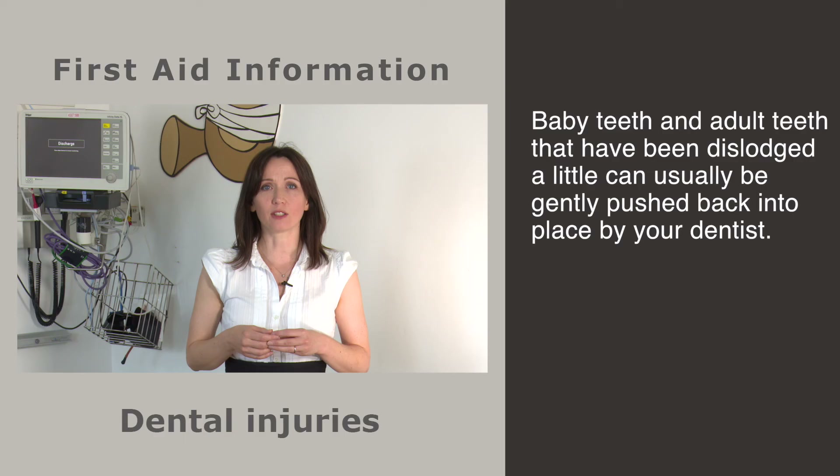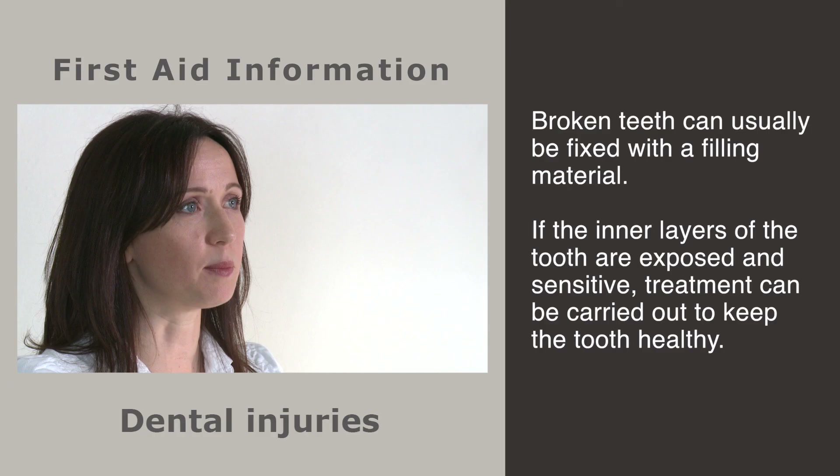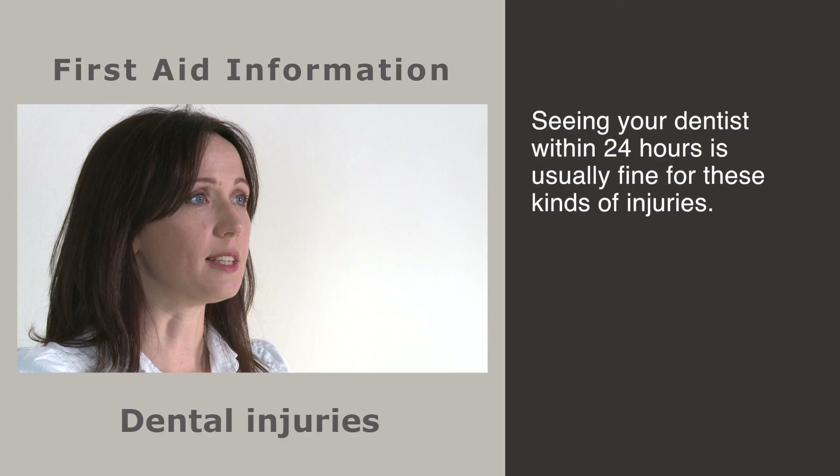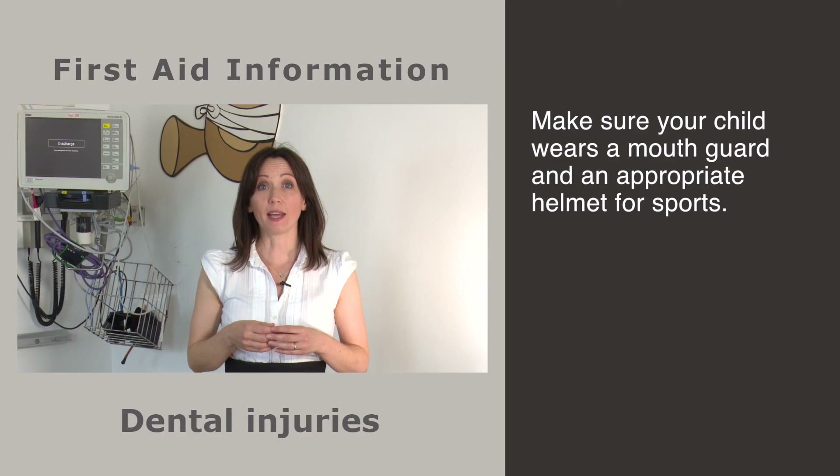For most other dental injuries like fractures and minor displacements, there's no immediate first aid required, but you should give your child pain relief if they need it and call your dentist to arrange to see them as soon as possible. Baby teeth and adult teeth that have been dislodged a little can usually be gently pushed back into place by your dentist and are sometimes held in place with a splint or brace. Broken teeth can be fixed with a filling material, and if the inner layers of the tooth are exposed and sensitive, treatment can be carried out to keep the tooth healthy. Seeing your dentist within 24 hours is usually fine for these kinds of injuries.